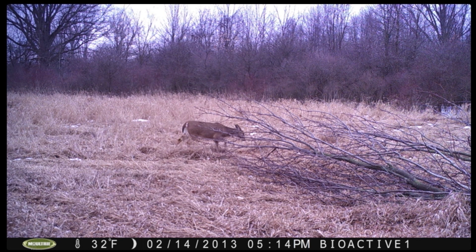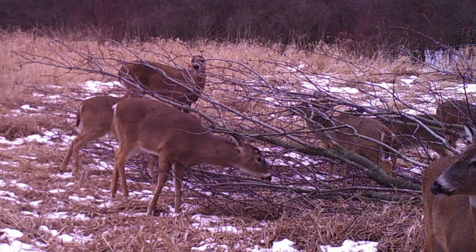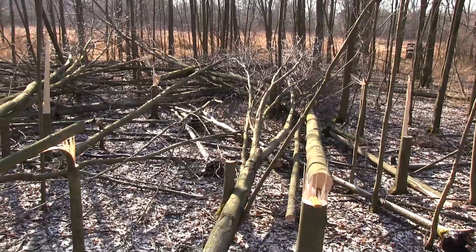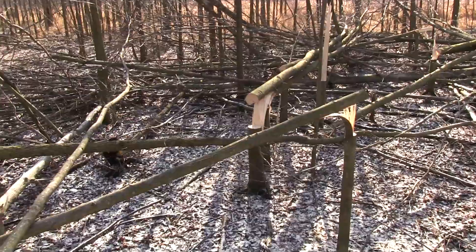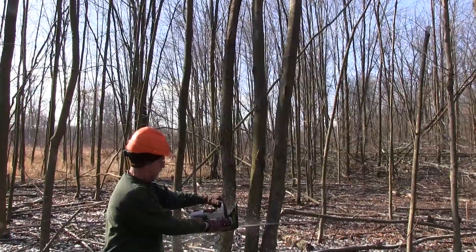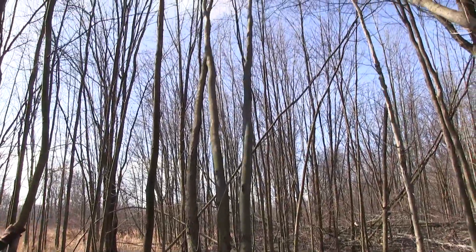Now it is 5:14 p.m. on the 14th — this deer is feeding at 5:14 p.m. and I show up nine minutes later. The deer showed up one and a half hours after I left, and there was continuous activity until nine minutes before I showed back up. We've cut hundreds of trees in this area this winter. If you want to do yourself a favor and do the local deer a favor, do this to your woods. Thanks for watching another WAS video.